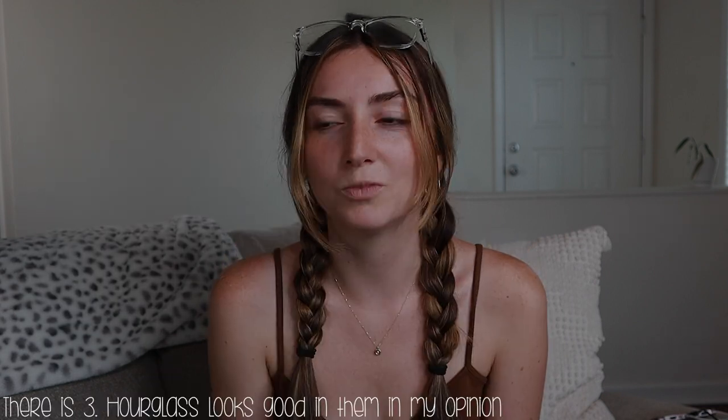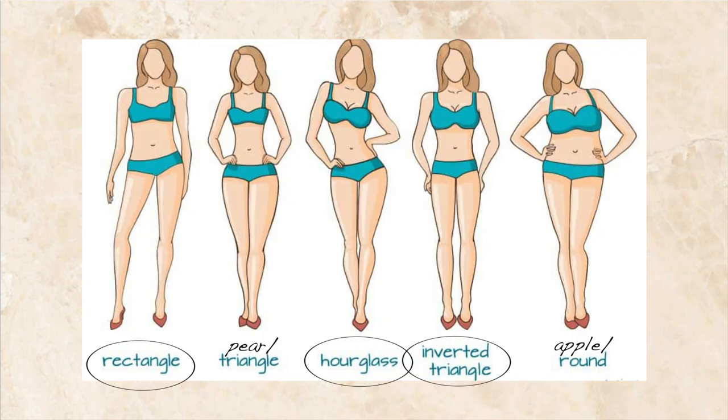Next up on the trend list for summer 2022 are low rise jeans. There are only two body types that they're flattering for, and that's rectangles and inverted triangles — that's the research I've found. Visually, I think they look fine on hourglass too. I just don't think it's good to have that as a trend because it makes a lot of people self-conscious. People want to be trendy and feel confident in themselves, and with low rise jeans that's tough.